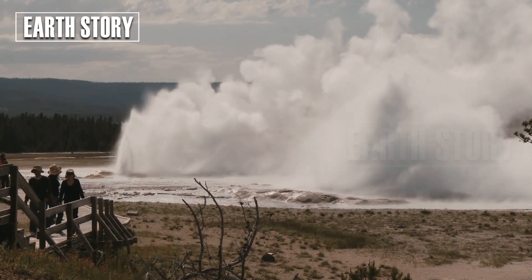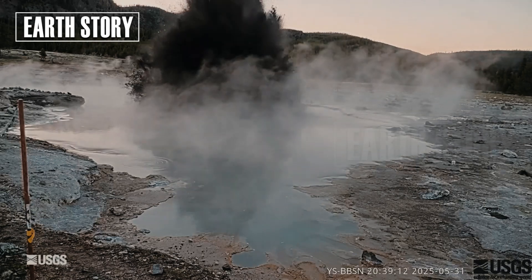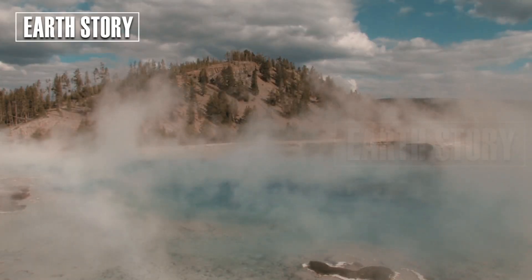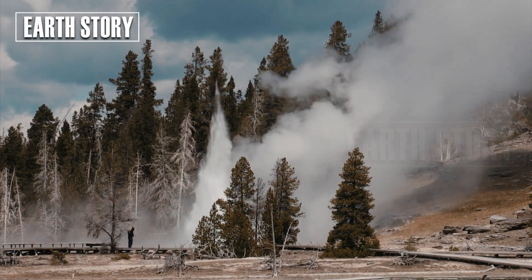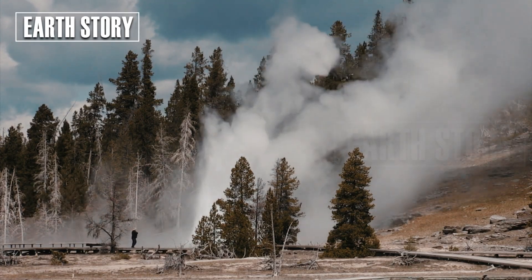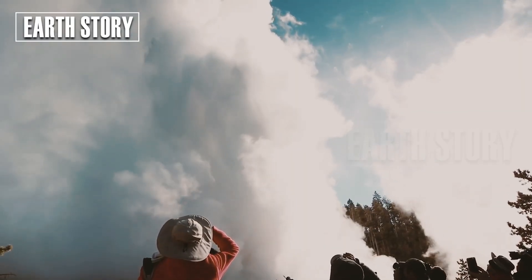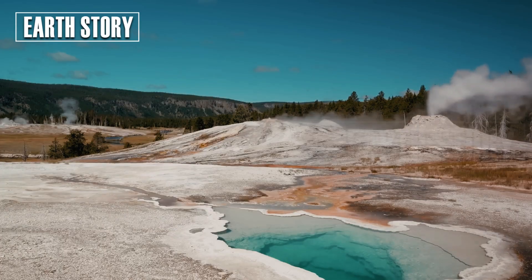For scientists studying magmatic gases, this area is a prime spot to learn more about the underlying magma system. Brimstone basin along the southeastern arm of Yellowstone Lake contains an area of acid-sulfuric soils covering approximately 1.1 square kilometers.